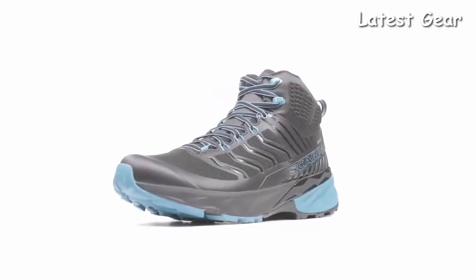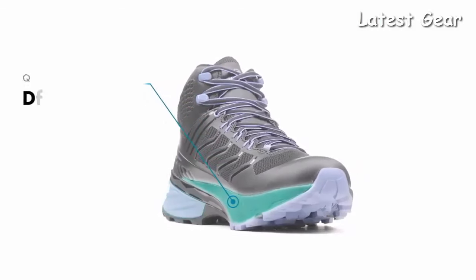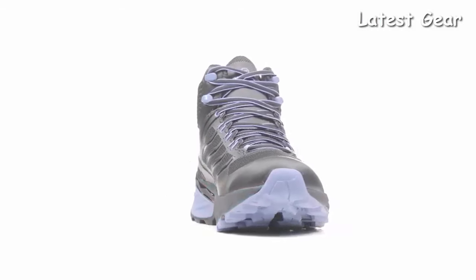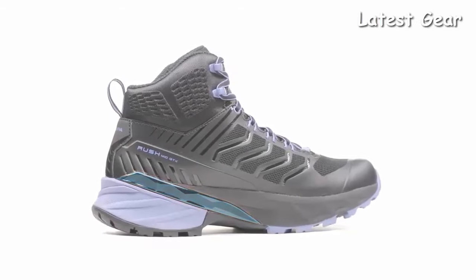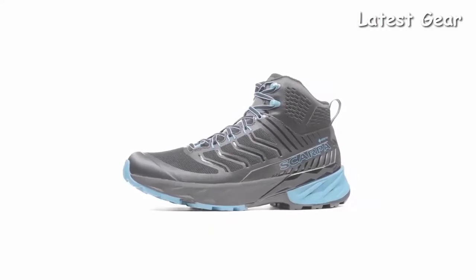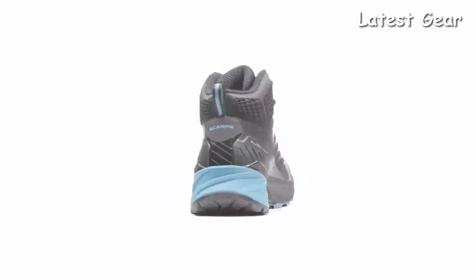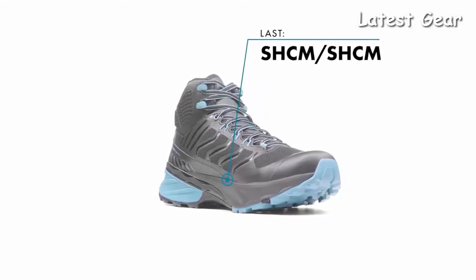The dual-density EVA midsole, which is softer in the heel area to cushion heel strike and denser in the forefoot and midfoot for support and protection, is paired with an ergonomic integrated TPU system able to guarantee stability and anti-torsion. The Rush Mid GTX is built around a dynamic trail last developed to encourage an efficient and comfortable stride on the trail.